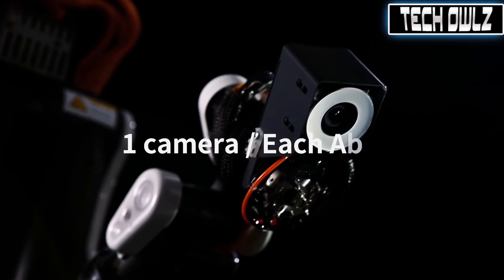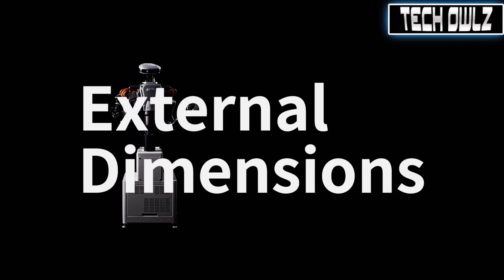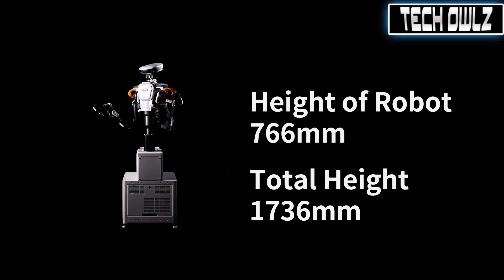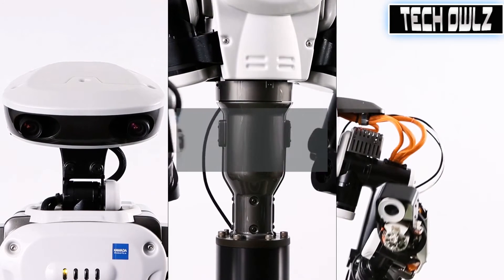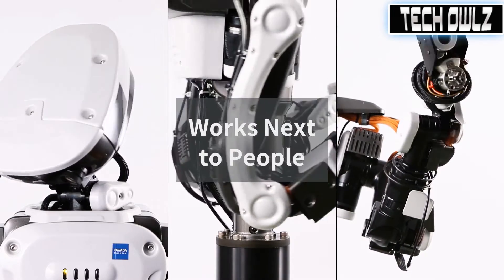Next Age has two cameras in the head and one camera in each arm. The two cameras in the head recognize markers placed on the workspace and the jig, enabling Next Age to recognize its surroundings, location, and position of peripheral equipment in 3D. Let us know in the comments if you would be able to work next to a robot — no offence to robots.